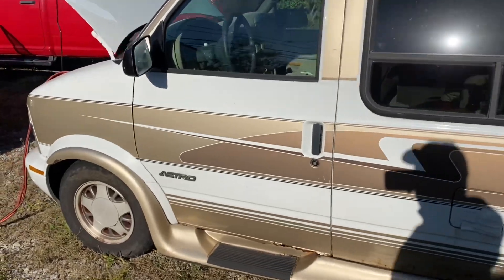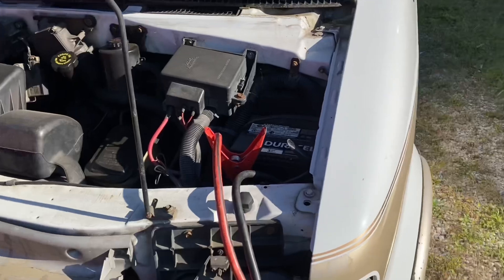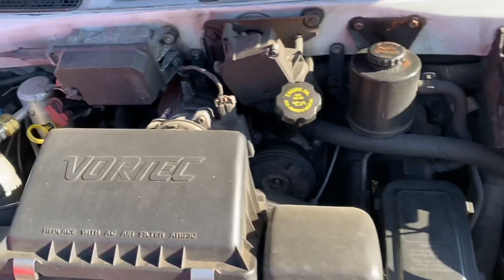It's an Astrovan. Classic. Starts right up. It's got a Vortec in her.